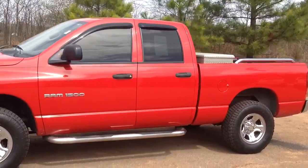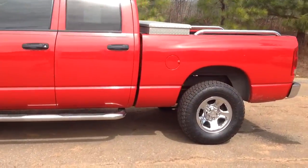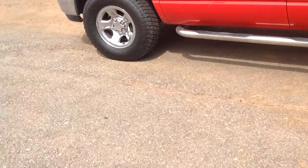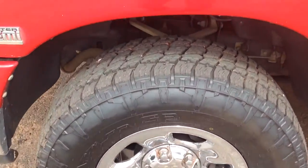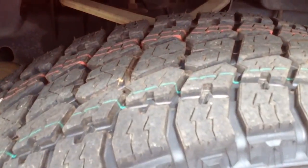Step bars right there. Tool box. Got a bed liner. Got brand new Terra Grapper tires on it — you can still see the green and red lines.